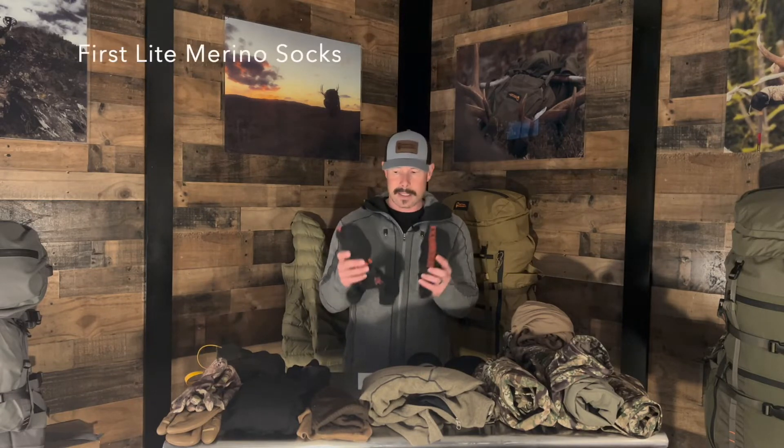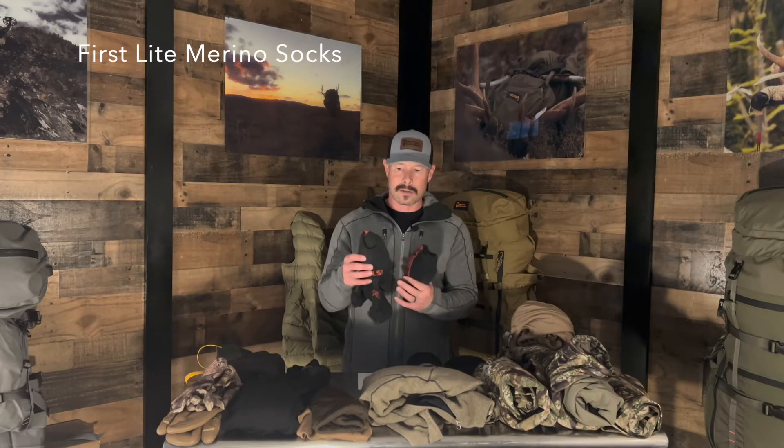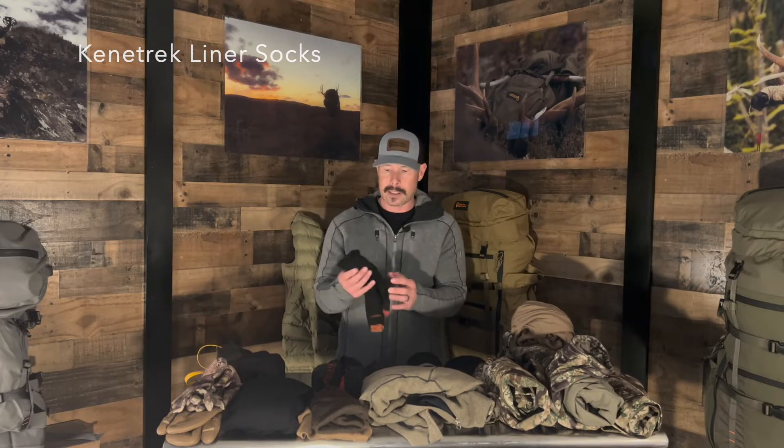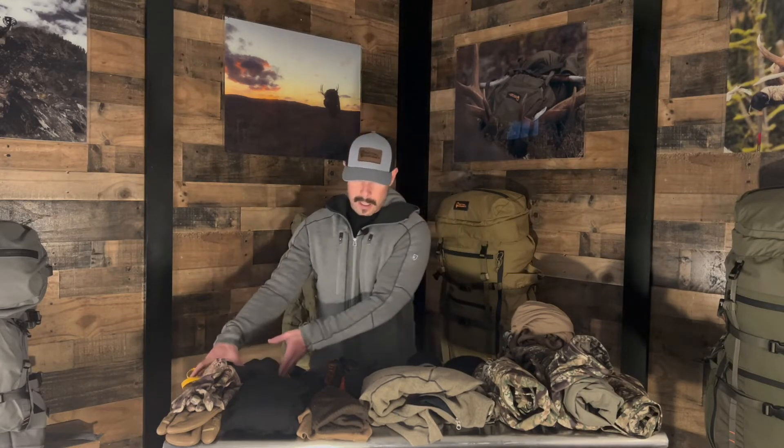Sock-wise, I'm going to take these First Light socks. They actually go all the way up to just below my knee, they fit my calf really well, they don't tend to drop down, and they hold right above my calf pretty well. I'm going to take three pairs of those, and then I've got Kinetrek liner socks that I'll be wearing every day as well.